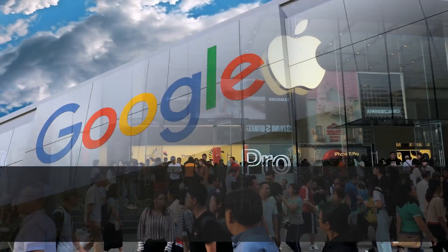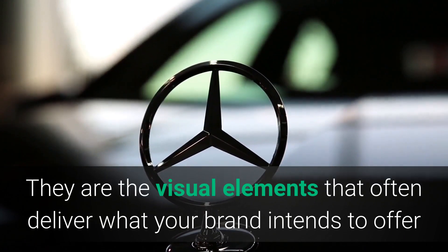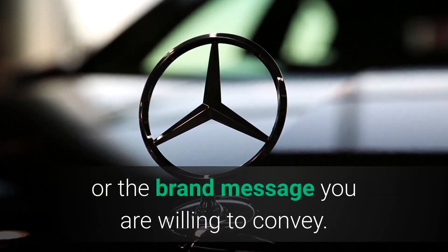Following are the core components that build your brand kit. They are the visual elements that often deliver what your brand intends to offer, or the brand message you are willing to convey.